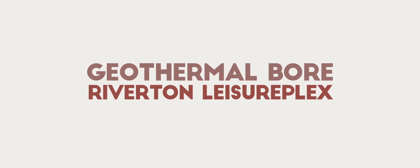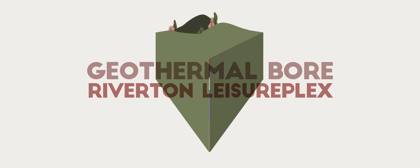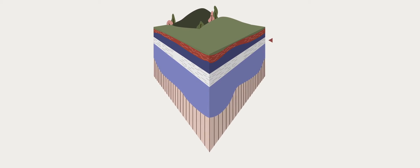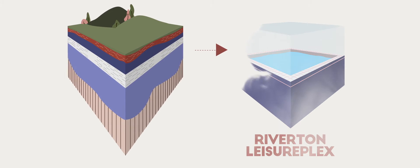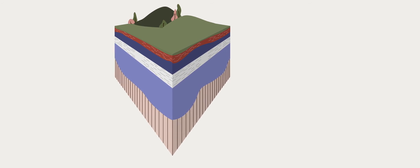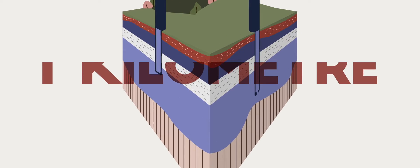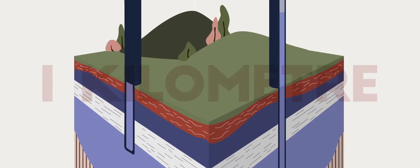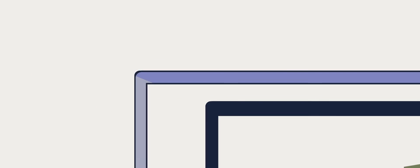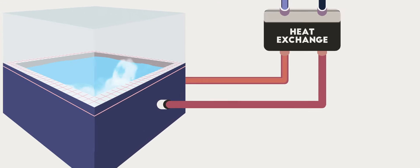The geothermal bore at the Riverton Leisureplex is a great example of the use of renewable power. A geothermal bore uses heat from underground water to provide heating to the Leisureplex pools, reducing the ecological footprint. The heated water is extracted from an aquifer over one kilometre below the ground and pumped into the plant room, where a sophisticated heat exchange system uses the heat to warm the pool and the pool air.